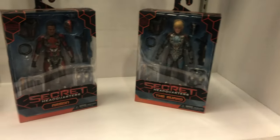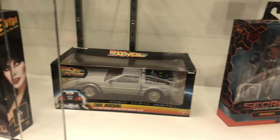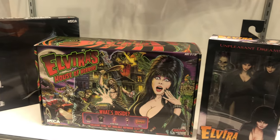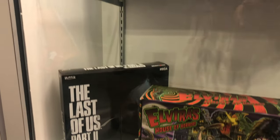A couple of Secret Headquarters figures followed by a 6-inch die-cast DeLorean. Following that is an Aviva figure as well as a Survivor's House of Horrors, which I'm not sure what that is.